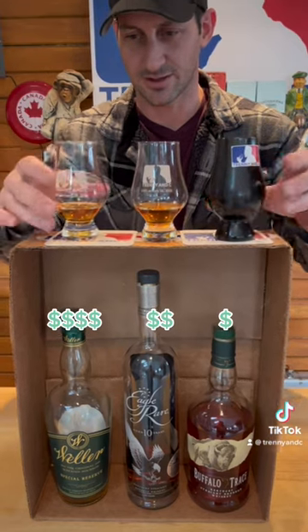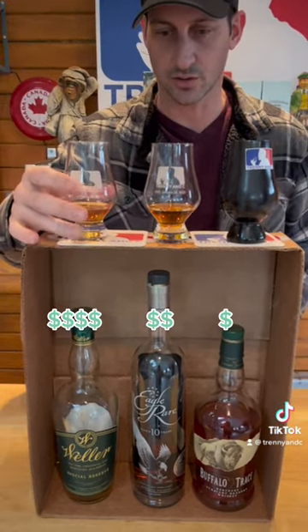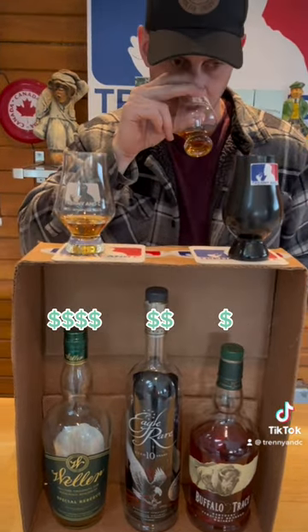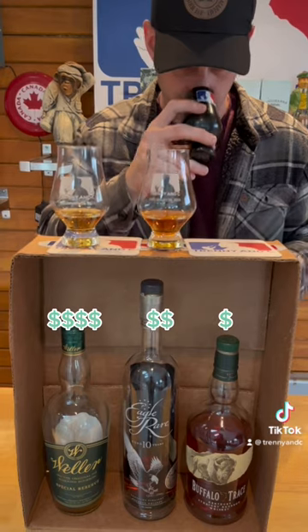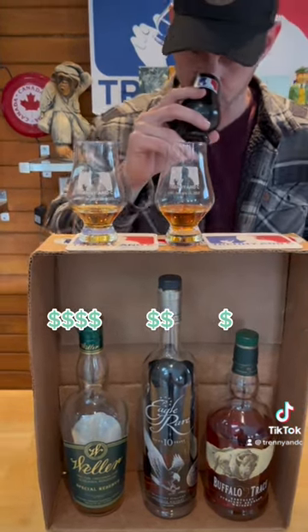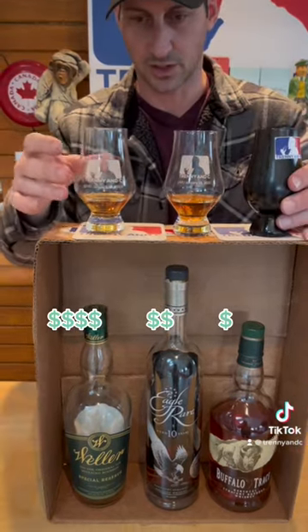Bourbon mania here — this is great. This one's like a nice sweet vanilla brown sugar. This one's bringing a little bit more of that Buffalo Trace cherry vibe to it. It's great. And then over here, it's like a sweet butterscotch kind of thing — loving it. Okay, cool, I'm gonna start tasting.